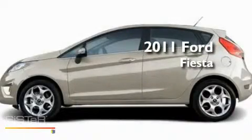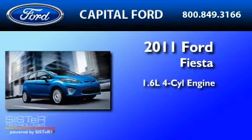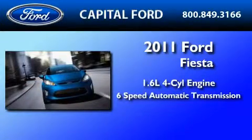This is a brand new 2011 Ford Fiesta. It features a 1.6-liter four-cylinder engine and a six-speed automatic transmission.